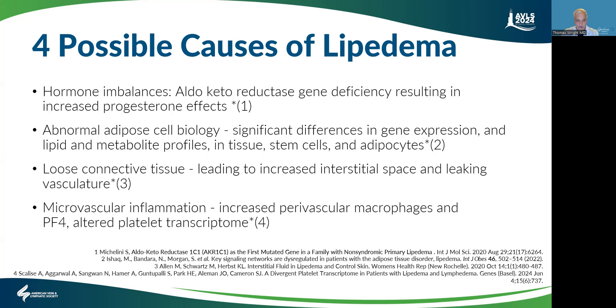And finally, there's research on microvascular inflammation — the proteins involved in inflammation are increased. There's also research about perivascular macrophages.